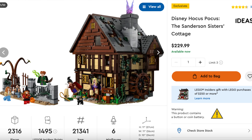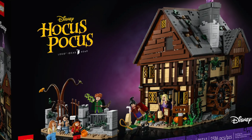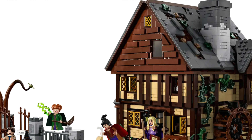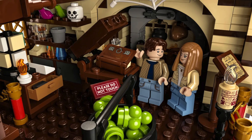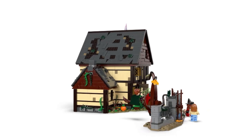Moving on to number 9, we have set 21341, the LEGO Ideas Hocus Pocus set, aka the Sanderson Sisters House. This set released July 1st, 2023, retailed for $229.99, and has 2,316 pieces, including 6 minifigures. The 6 minifigures you get are Winifred, Mary, Sarah, Danny, Allison, Max, and Banks. This set is based off of the 1993 movie, and is jam-packed with details. I'm excited to grab one for my display area in 2024.